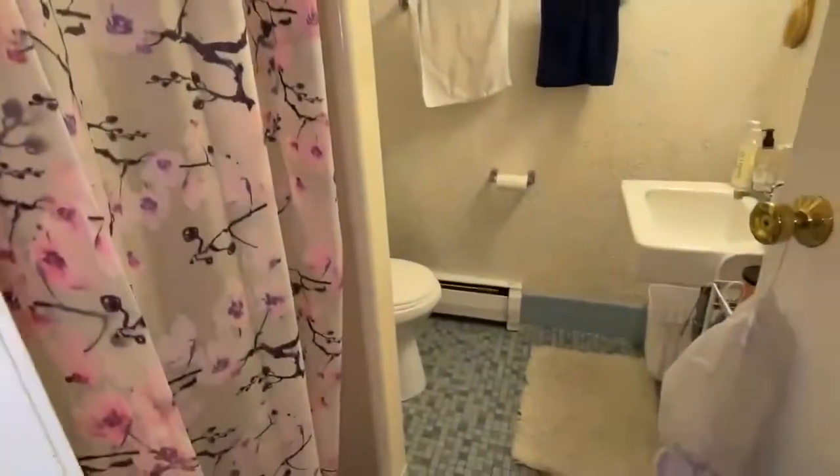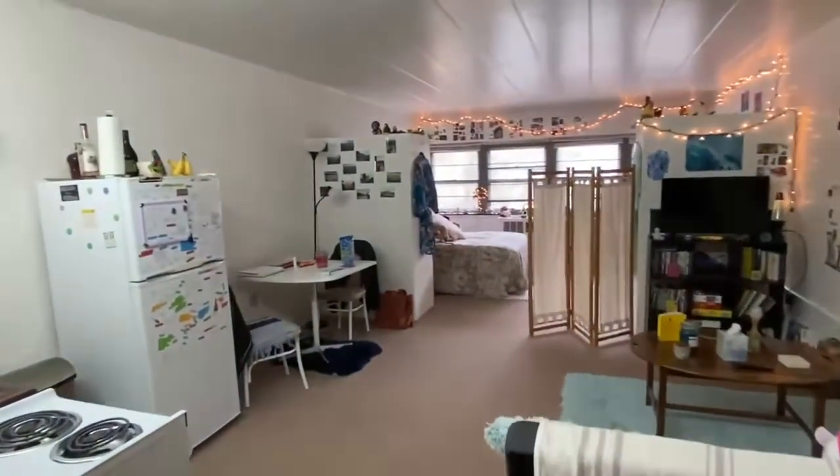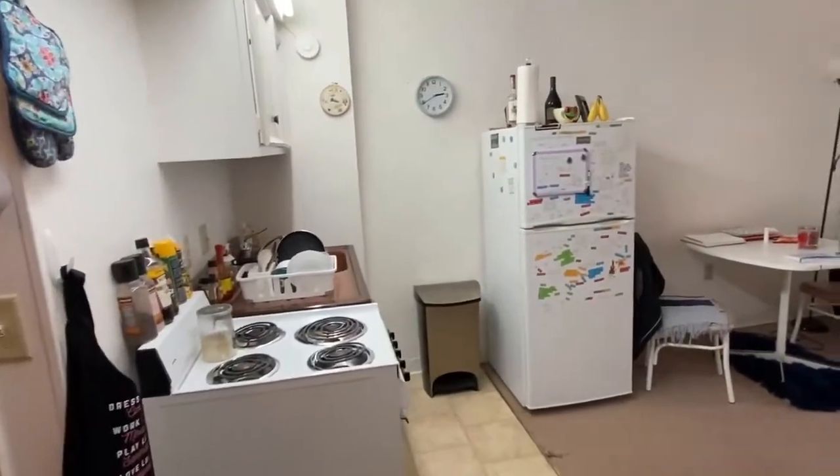So you have a shower. And then it just opens up into the living area. So you do have a kitchen here.